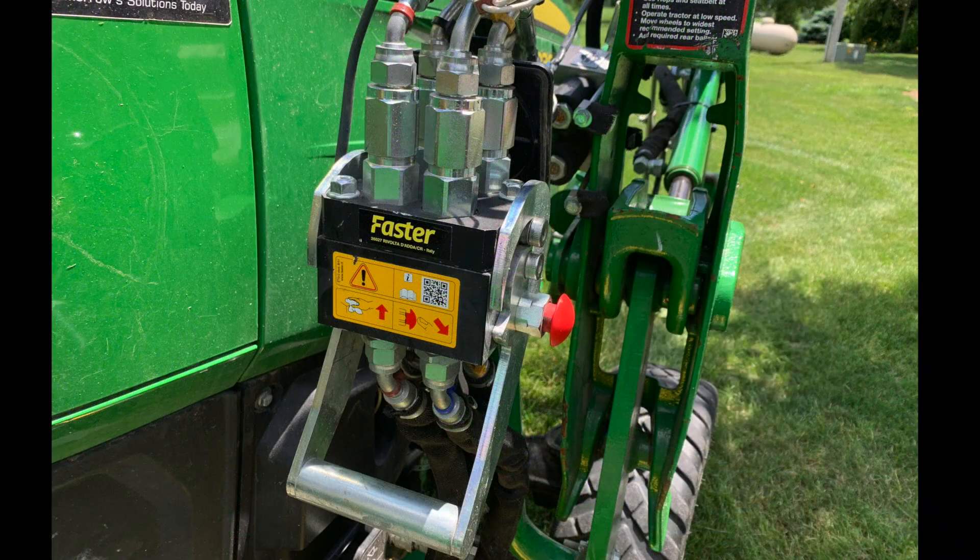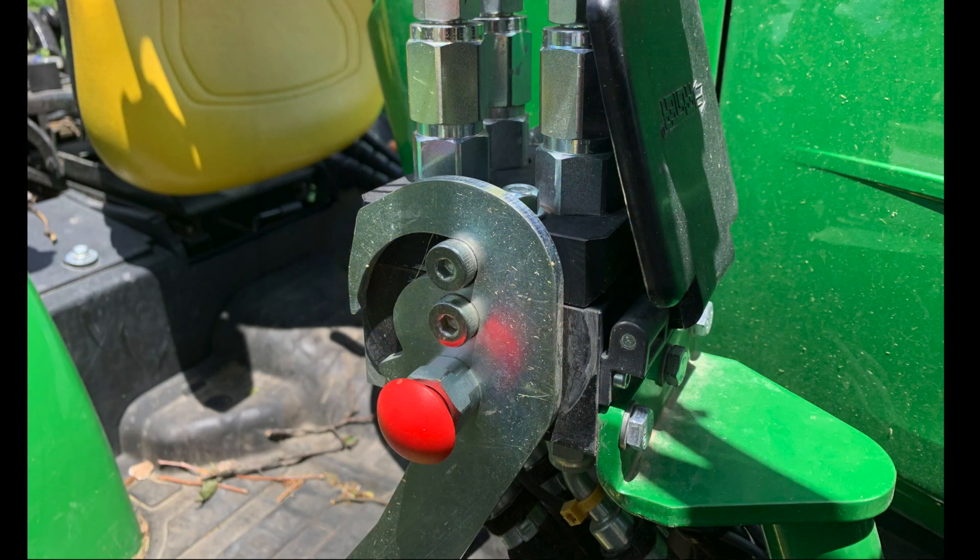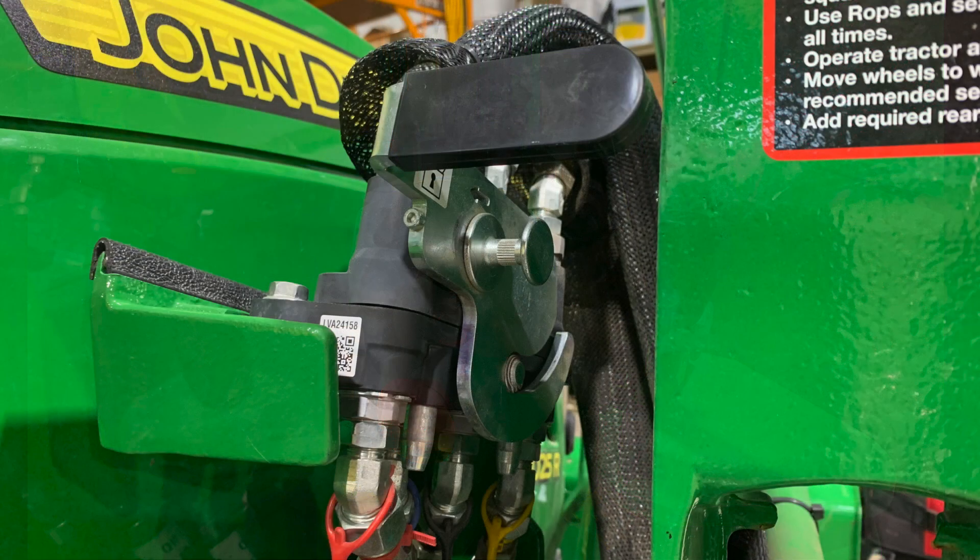We're going to talk hydraulics today. We've come a long way around the world to actually speak with an expert hydraulic company. This company makes the single point connectors for John Deere products. They also make a bunch of products — the same single point type deals for Case New Holland and many other manufacturers worldwide.